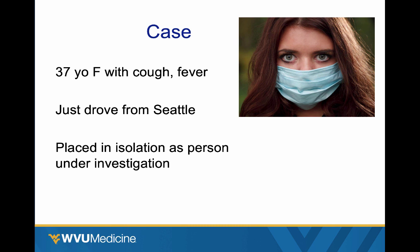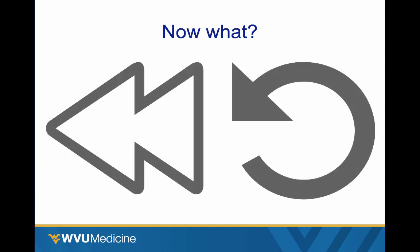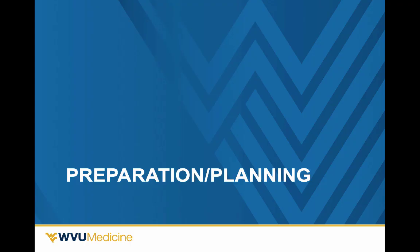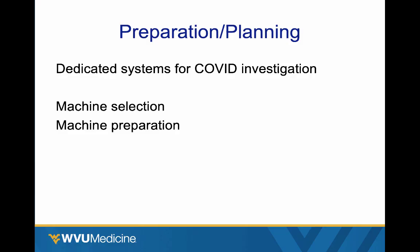So we've got a case — a 37-year-old female comes in with cough and fever, just drove to your place from Seattle. You've already got some guidelines in place and placed this person into isolation as a person under investigation. So now what? We need to rewind, because we need to have some things in place and planned before this patient ever comes in. A lot of what you do happens well in advance. Let's talk about the preparation and planning of incorporating ultrasound into the evaluation of these patients.